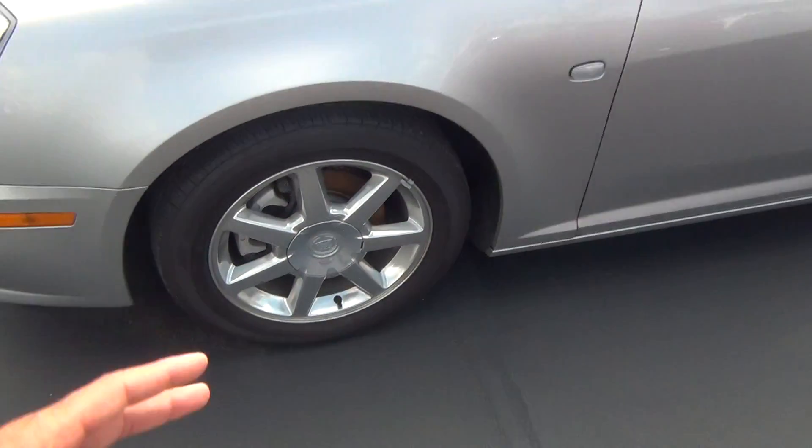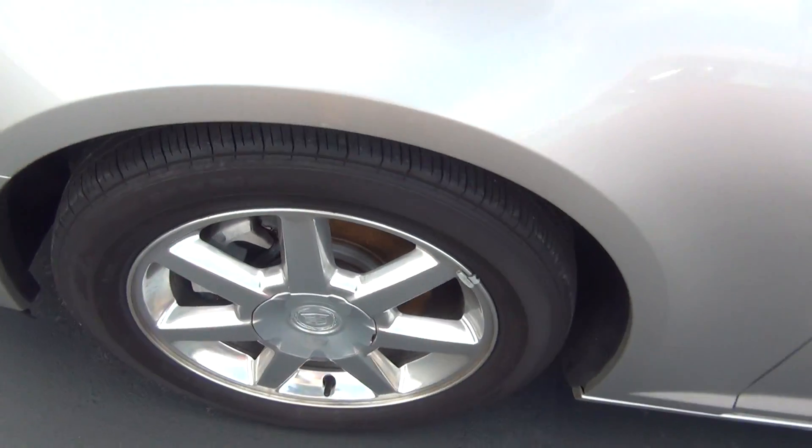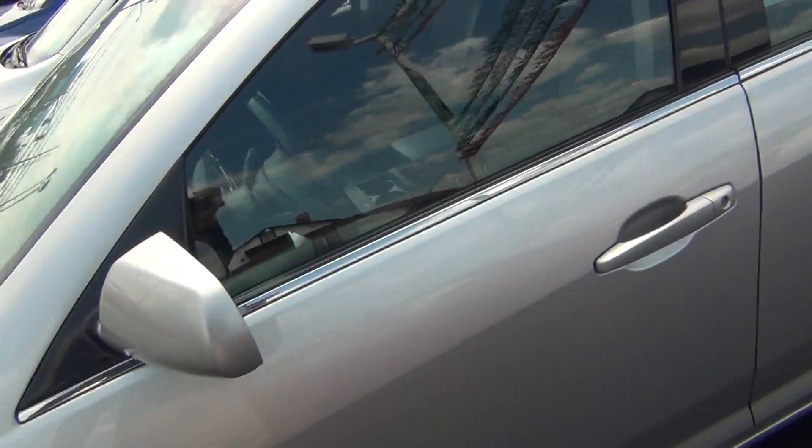Very, very clean inside and out. Even the wheels are in excellent shape — no curbing on the rims, no road rash. You're knee deep in tread there like brand new tires. You've got tons of tread life left.